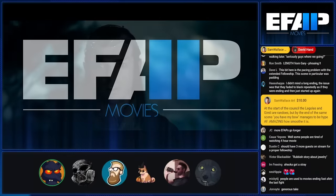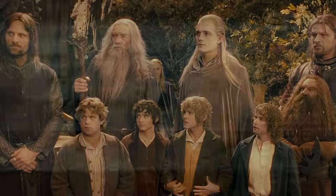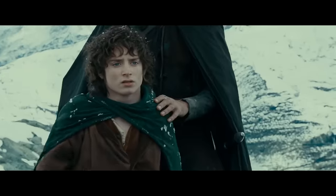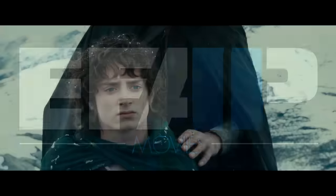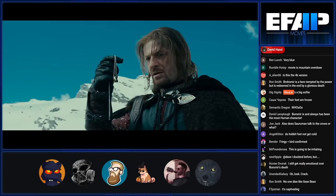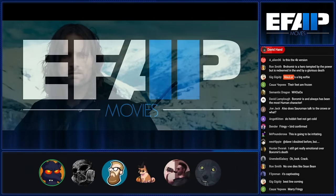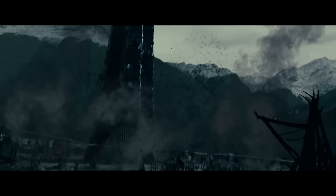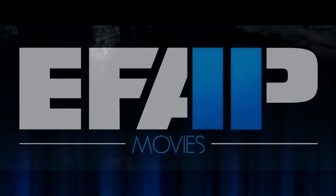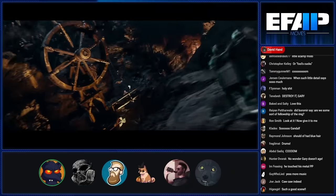There are certain frames in this that have more content than all of Ahsoka. The shot of them all together as the Fellowship — that's already more. I just love the way the ring looks — it's so plain, so mundane. That's exactly the point.